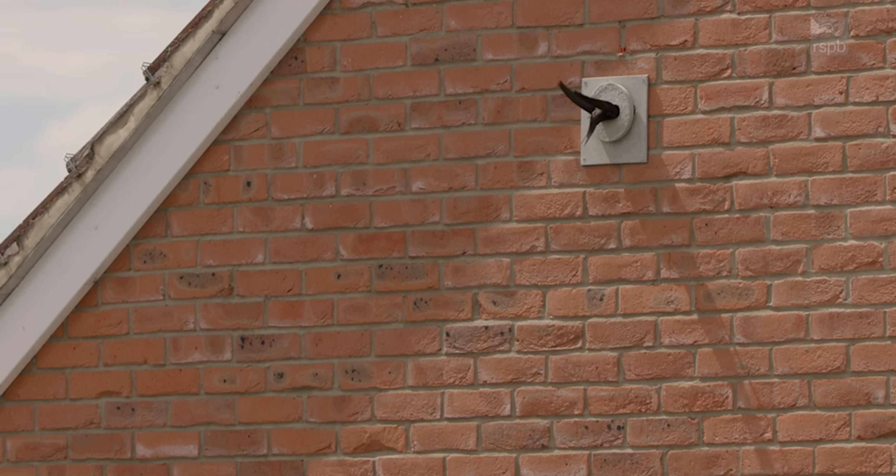Swifts have sadly lost a lot of their nesting sites in buildings, so one thing that you can do to help is to put up nest boxes for them or install swift bricks.